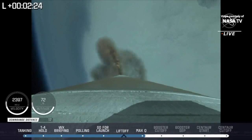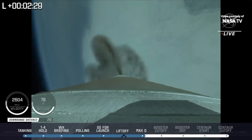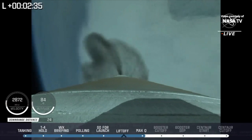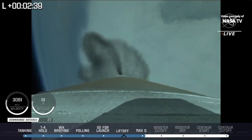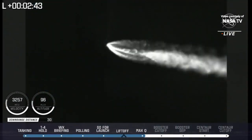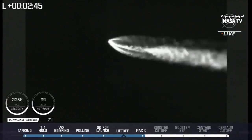Vehicle has gone to closed-loop guidance. Body rates indicating a slight adjustment can be expected for this phase of flight. The reaction control system on the Centaur is now pressurizing to flight levels. System pressure response looks good.